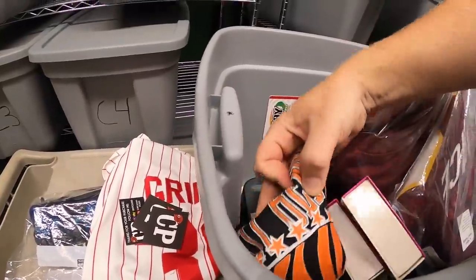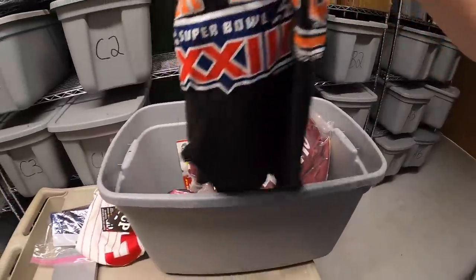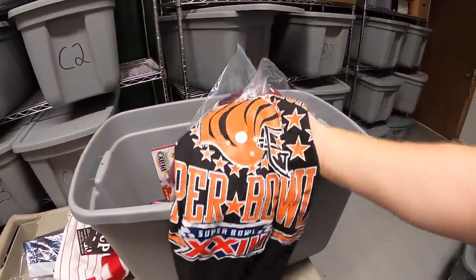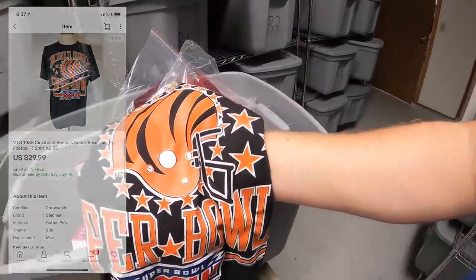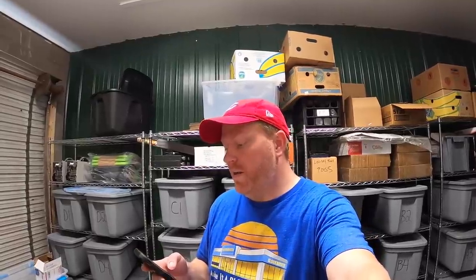Also sold a Cincinnati Bengals Super Bowl shirt — I got it at a garage sale last weekend for a dollar and it sold for $29.99 free shipping. Going out to a viewer named Brennan who said: 'I'm a 17-year-old reseller and your videos have helped me learn a lot about eBay. I'm a huge Bengals and Ohio State fan, so I had to pick this up.' Brennan, thank you so much for the business and I wish you nothing but luck in your reselling journey.